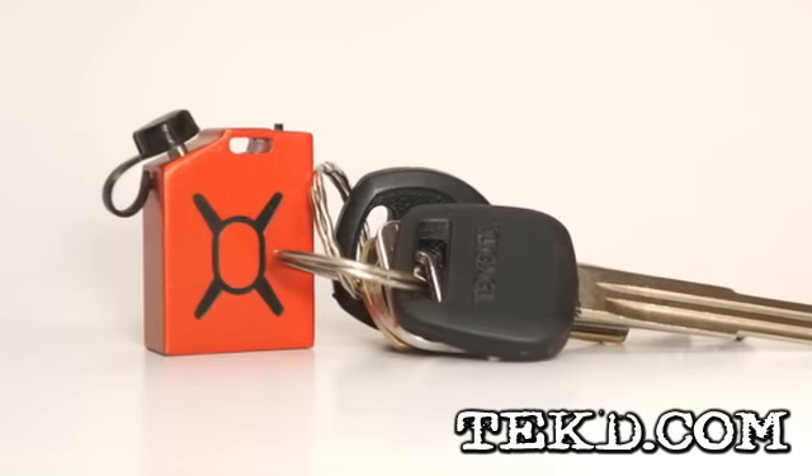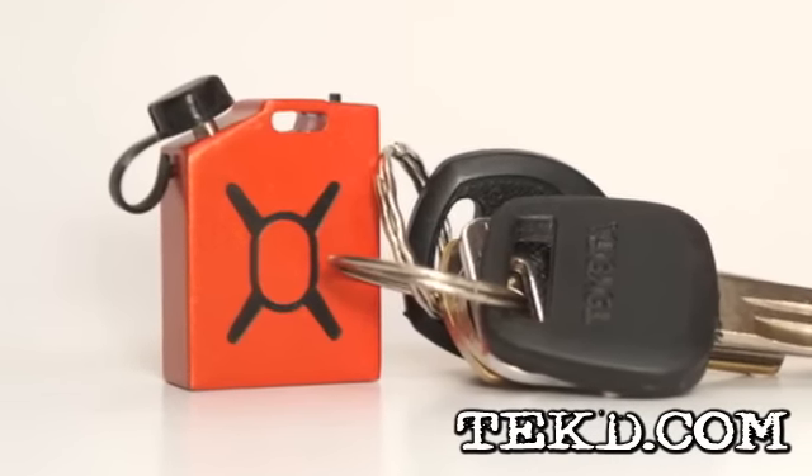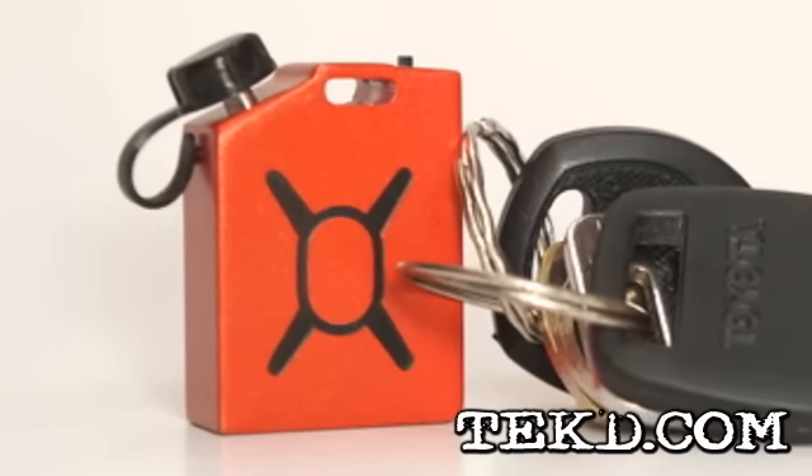When you are mobile and expecting a call or email, the last thing you want to see is a dead smartphone battery. The Devotech Fuel Microcharger is the emergency gas can charging solution, and it goes with you anywhere.